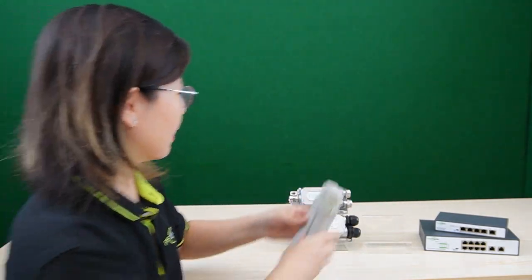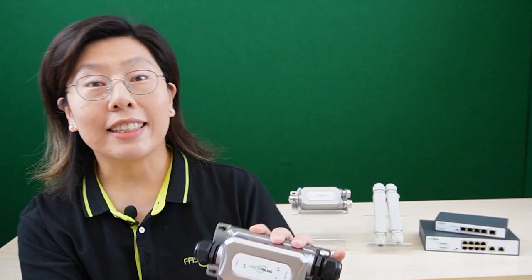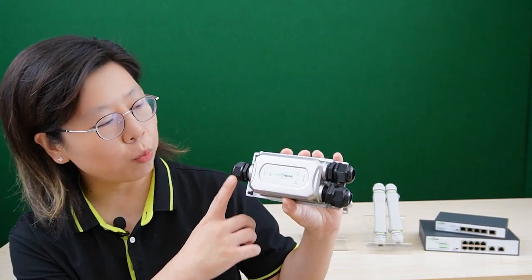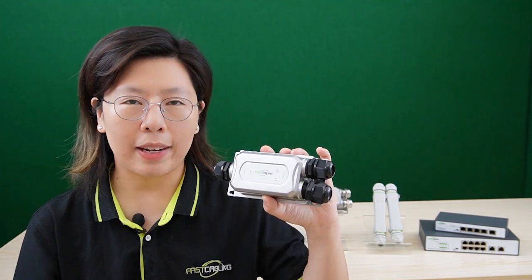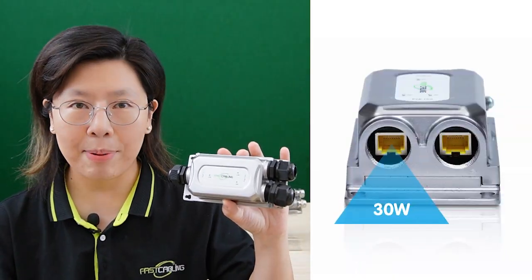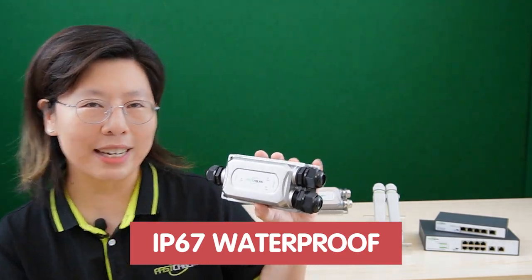Next, let me introduce you to our outdoor BT gigabit PoE extender. It allows 1 PoE input and 2 PoE output beyond 100 meters, with gigabit Ethernet and 30 watts high power output. It is also IP67 waterproof rated.